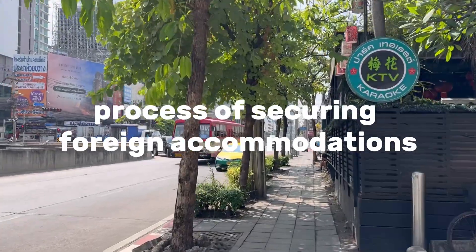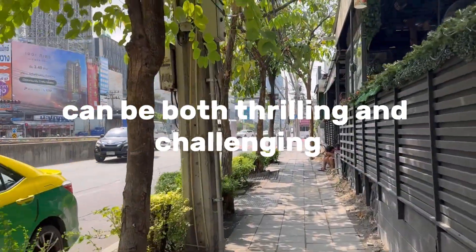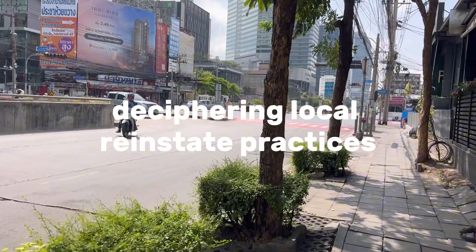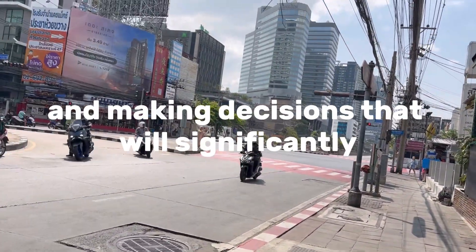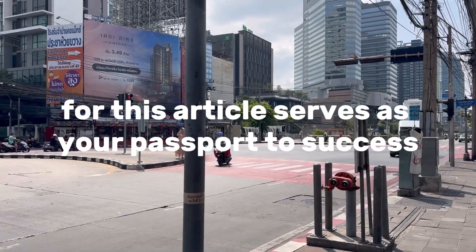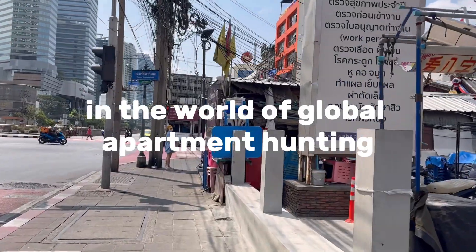Navigating the process of securing foreign accommodations can be both thrilling and challenging. It involves overcoming language barriers, deciphering local real estate practices, understanding renter laws, and making decisions that will significantly impact your life abroad. But fear not, for this article serves as your passport to success in the world of global apartment hunting.